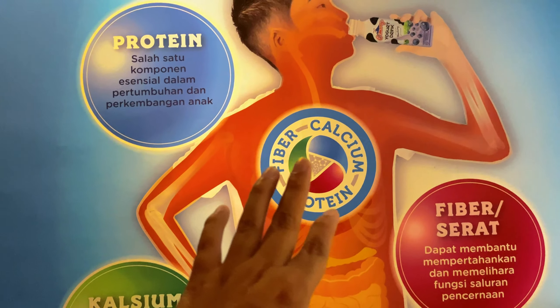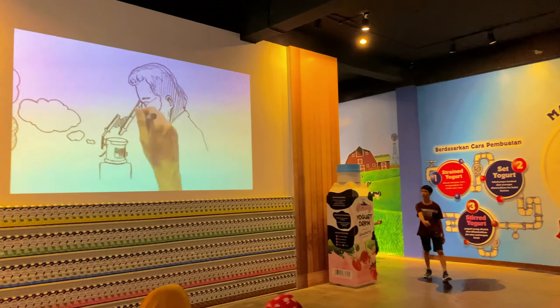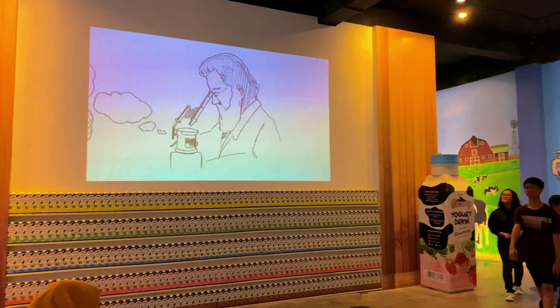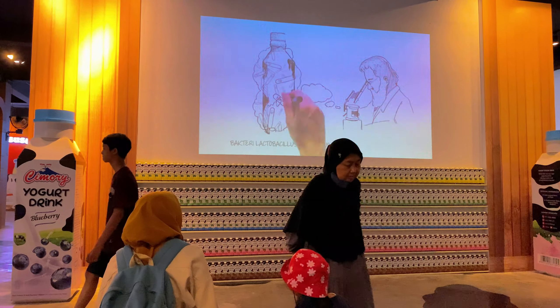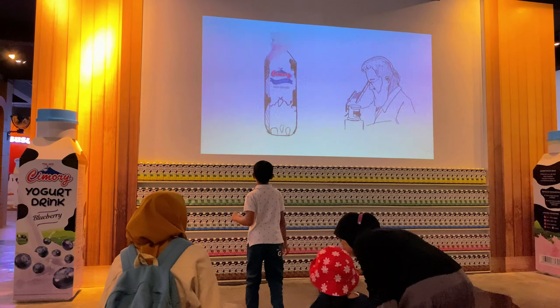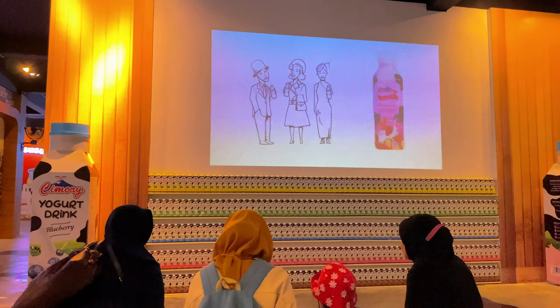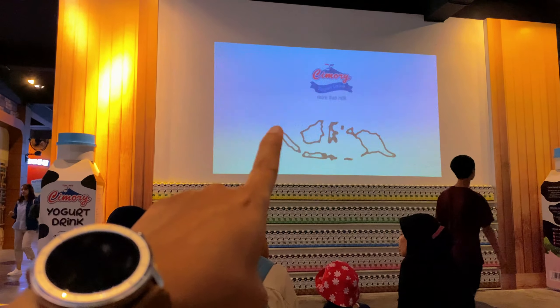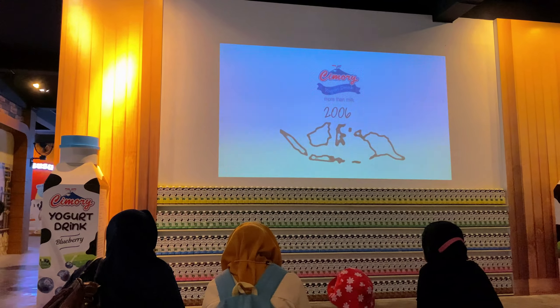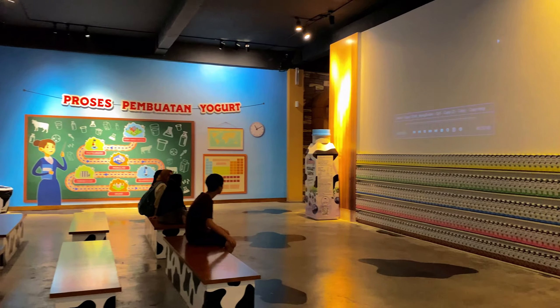Di sini juga ada pengetahuan tentang kandungan protein dan kalsium. Di sini juga ada semacam bioskop - layar tancep istilahnya - untuk pengetahuan bagaimana proses pasteurisasi atau proses dari susu menjadi yoghurt. Disediakan tempat duduk buat melihat mini bioskop ini, dan semuanya lengkap di sini. Ini yang dinamakan museum susu, keren ya.